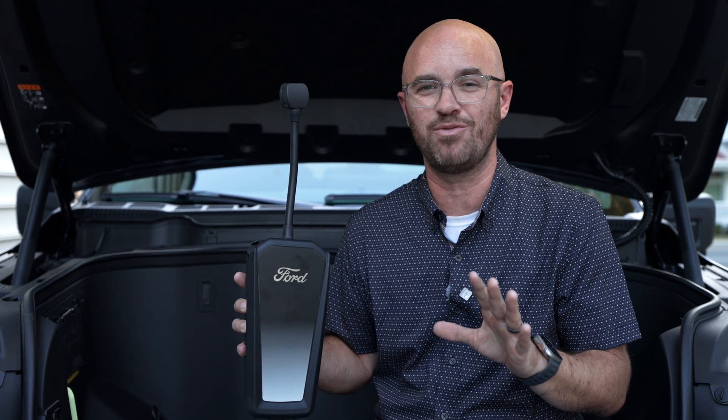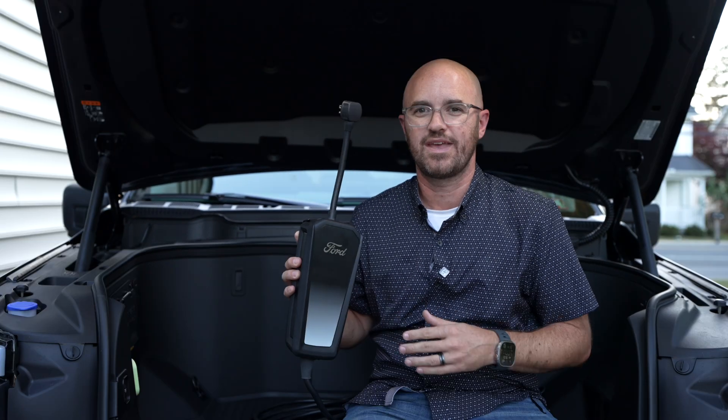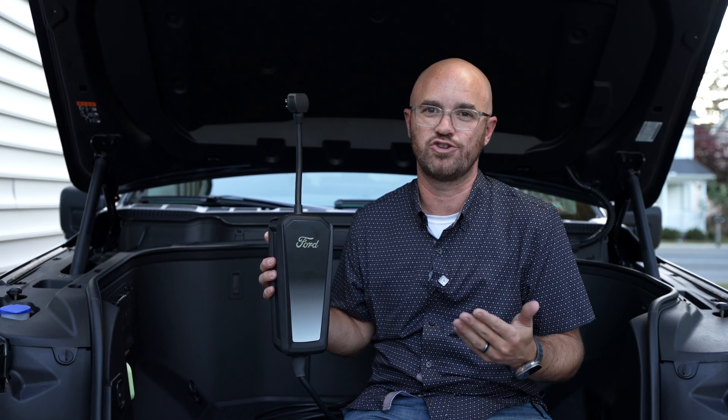This is probably the most common question anyone has when they first get an EV because they want to know what additional costs go with getting an electric vehicle. Do I have to have a company come and install a whole charger on my house, or can I just use what Ford gives me? The most simple answer is yes, you could actually just use this as your charger and never have to get any home charger installed.